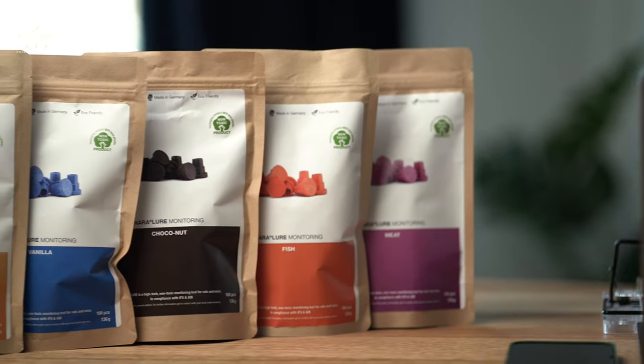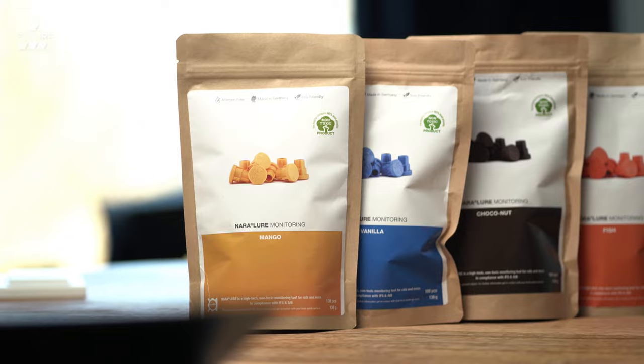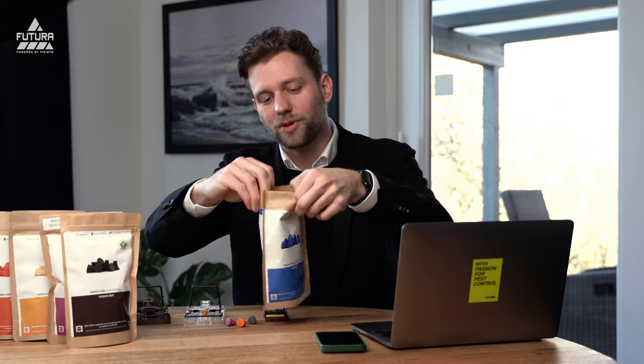NARA STICK comes in these beautiful eco packaging units which each encase 100 pieces of each aroma. The blue stands for vanilla, whereas the brown stands for choconut, etc. You can easily differentiate them, close and open them really easily, and they will store for many many years.